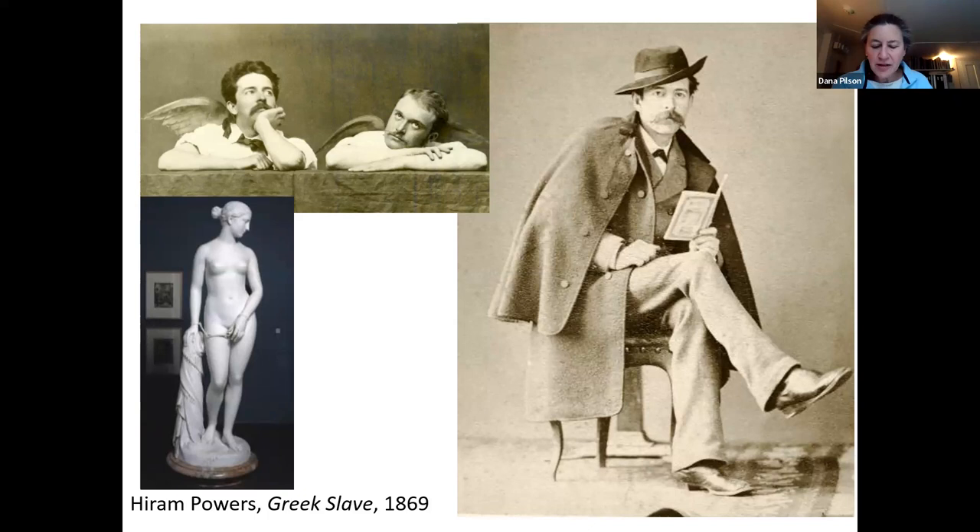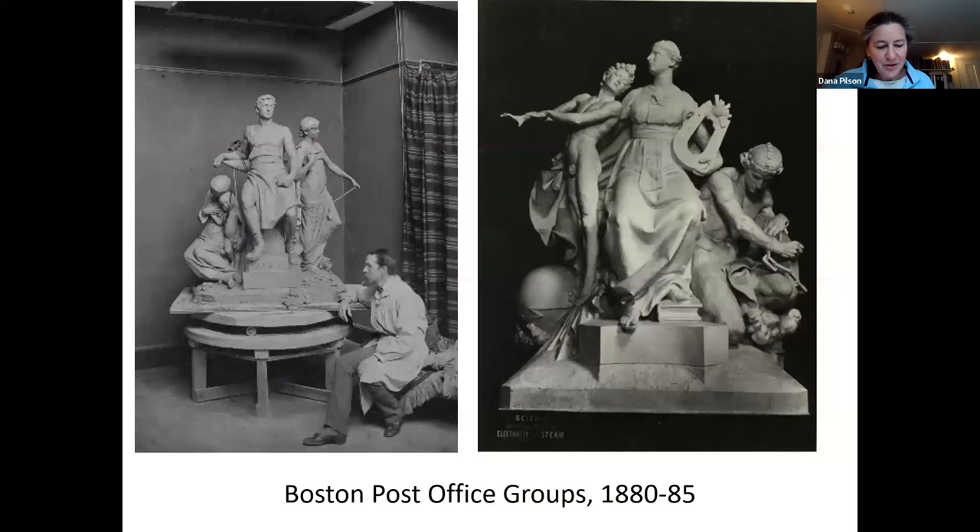When French returned from Florence, his father, who was then Secretary of the Treasury, was able to secure government commissions for sculpture, as well as a studio for his son to work in. These commissions included allegorical groups for government buildings, such as post offices and courthouses in St. Louis, Philadelphia, and Boston. French also rented a studio in Boston before building a new studio of his own next to the French family home in Concord.